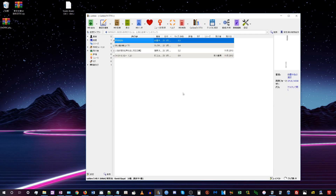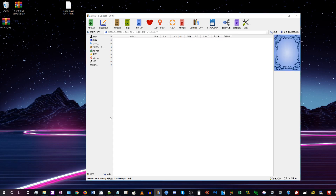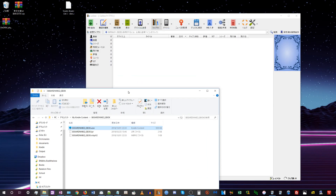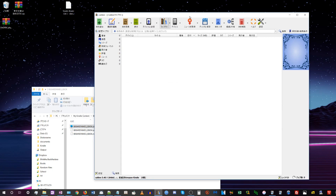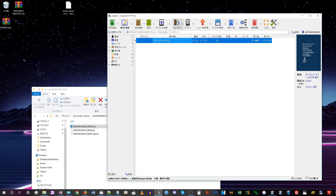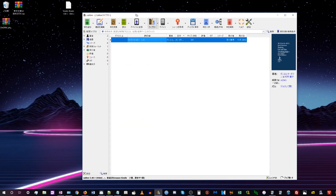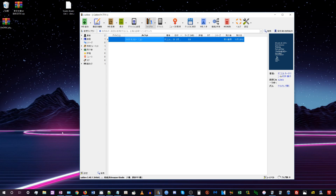Now it's ready to remove the DRM. All you have to do is drag and drop the book onto the main area in Calibre, and it will automatically convert the book to the right format and also remove the DRM. Once it's in your Calibre library, you can go to your documents, open the Calibre library folder, and find a folder for each author and book. Inside you'll find the .azw3 file with no DRM, ready to put directly onto your device.